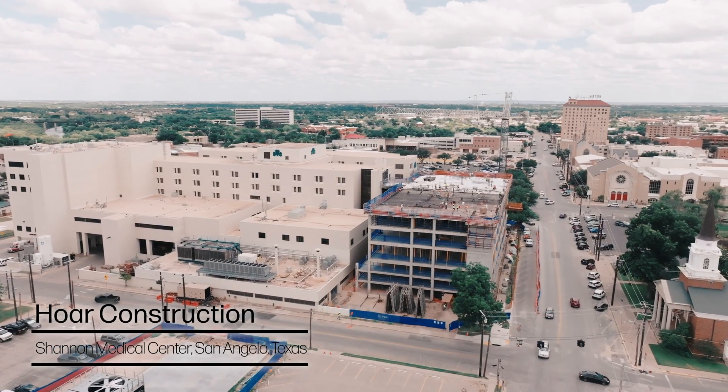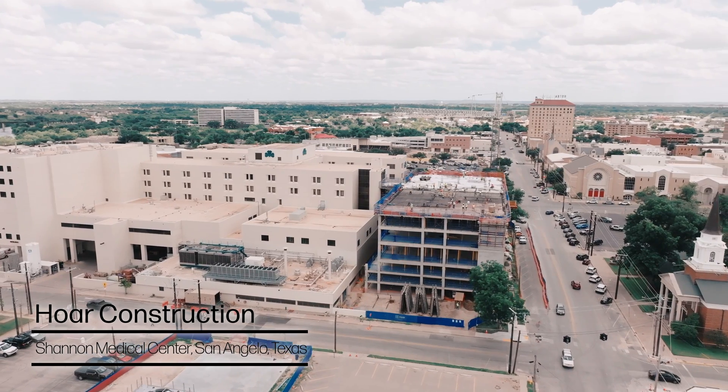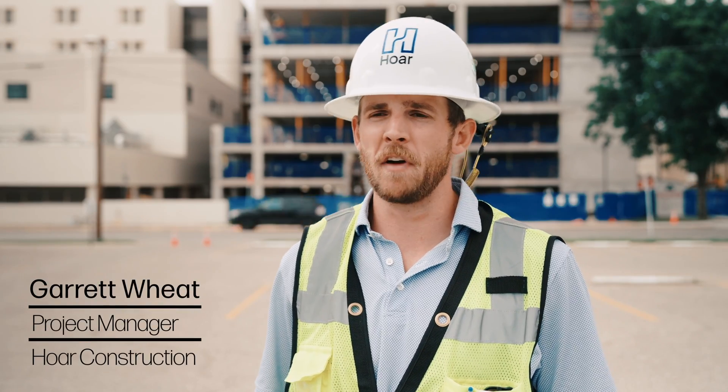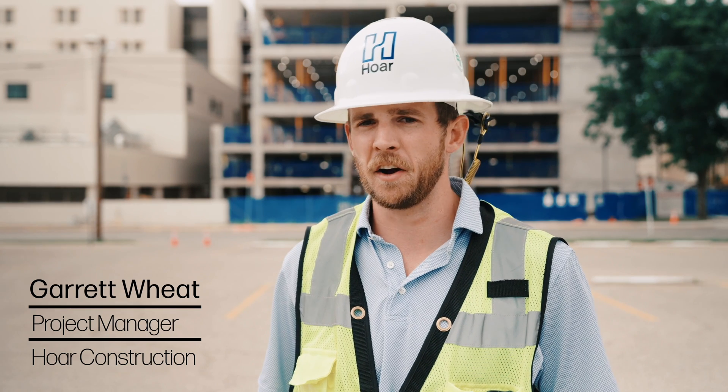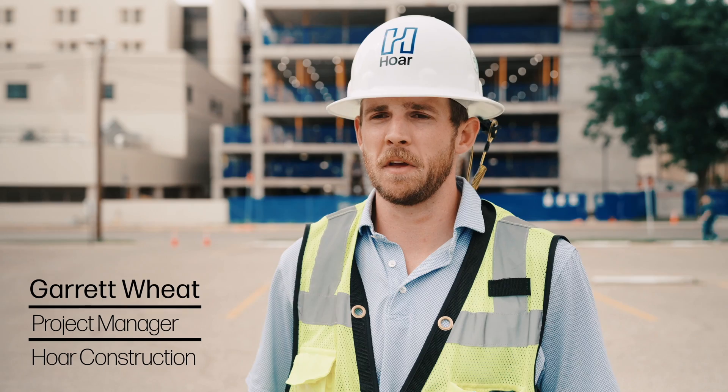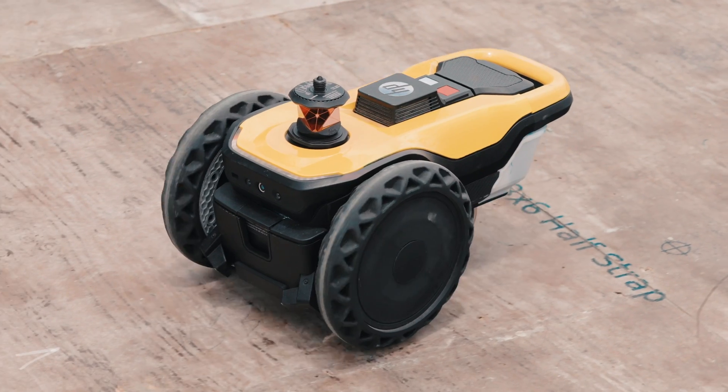This project in particular — I'm born and raised here in San Angelo. This is my hometown, and this project will greatly impact the community by providing more patient beds, more ICU care, and overall improving the quality of life here in San Angelo. So it means a lot to me to be able to give back to this community that has given me so much.